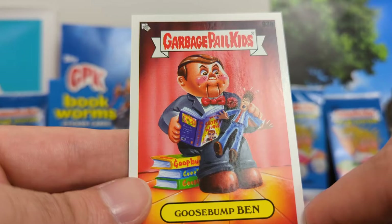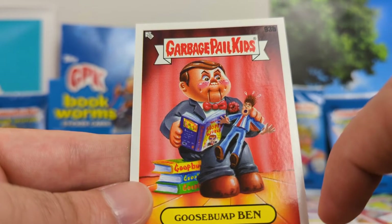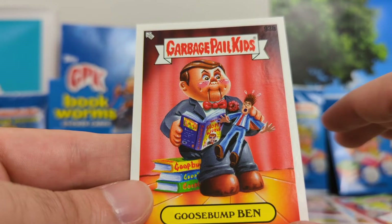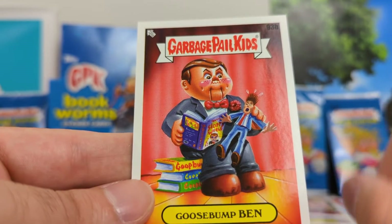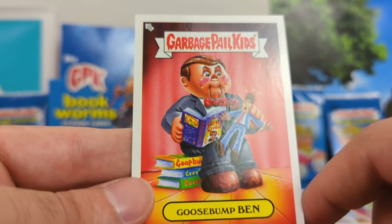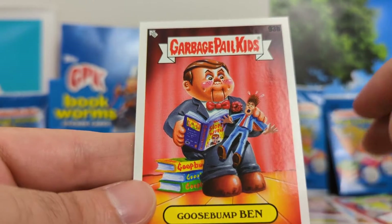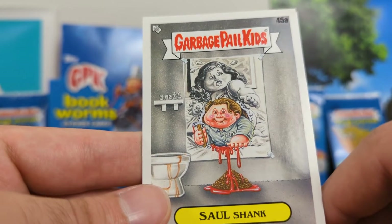Goosebump Ben. I was a big fan of Goosebumps as a kid. I don't even remember what the books are called — is it Goosebumps? Yeah, it's Goosebumps. Real good. I like the artwork — kind of a play on the Ventriloquist.